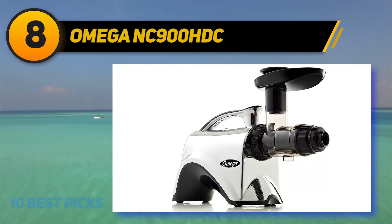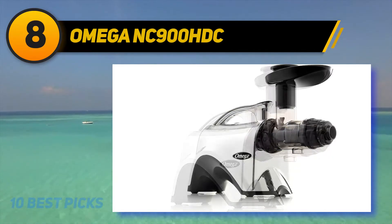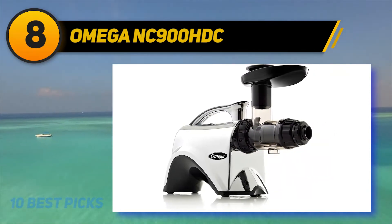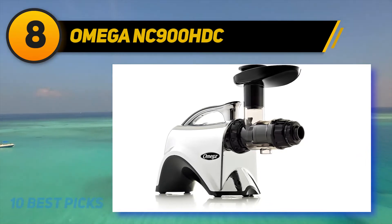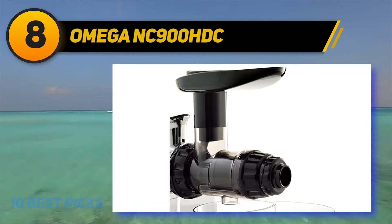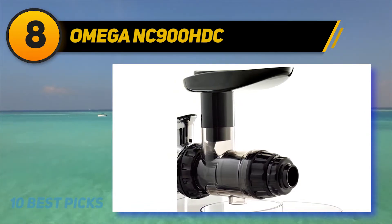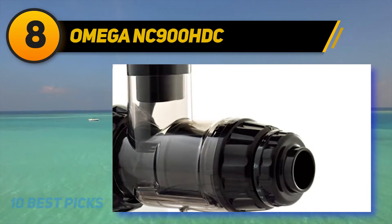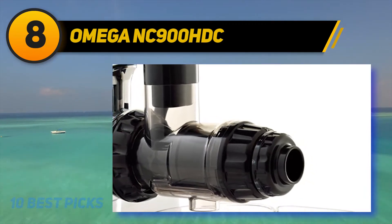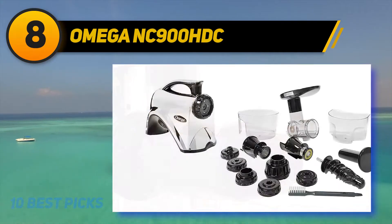Number 8 on my list is the Omega NC 900 HDC. If you are looking for a masticating juicer that boasts excellent versatility, the Omega NC 900 HDC metallic masticating juicer can be a perfect choice. This machine not only juices fruits and vegetables but also grinds nuts, wheatgrass, makes butter, processes coffee beans, and prepares baby food. This juicer produces good extraction thanks to its 150-watt motor that can work at a slow 80 RPM.